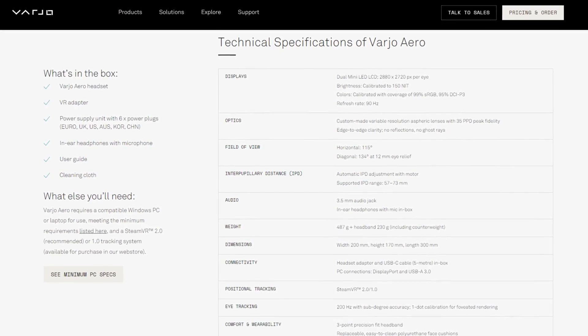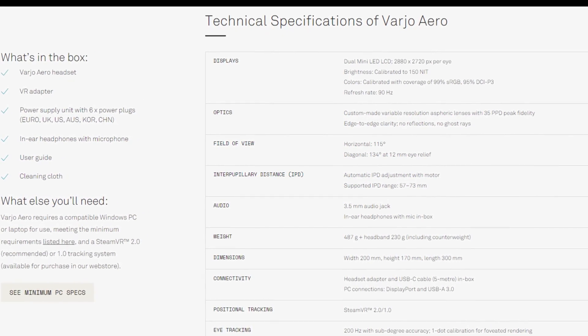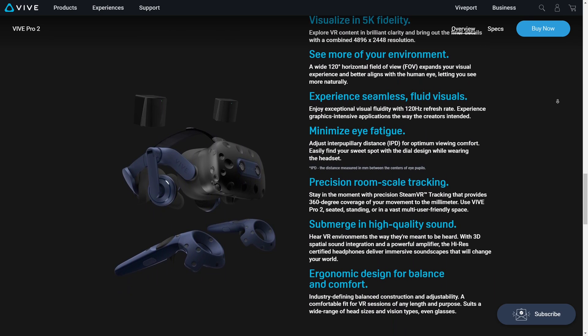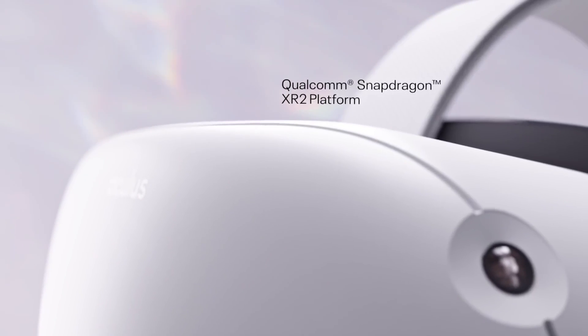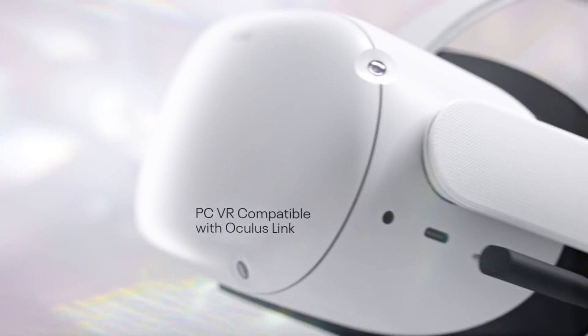Screen resolutions, refresh rates, and tracking systems are all usually listed, but many factors aren't — or they don't have comfortable quantitative figures which can be associated with them on a spec sheet. In this video, I want to explore a few of these overlooked attributes of VR headsets, which in some cases can be overlooked and yet make all the difference to a user's experience, and in some cases making or breaking a VR headset's usability entirely. So, let's take a look.